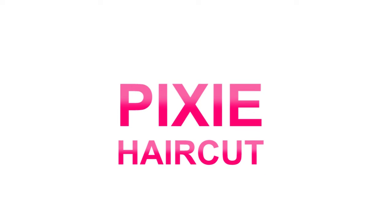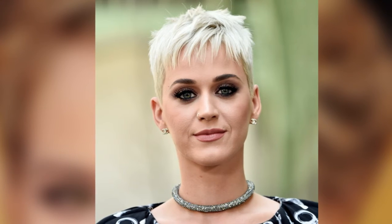Pixie haircut. Length at the front gives the pixie a traditionally feminine shape, while the short back takes it to a playful, punky place.